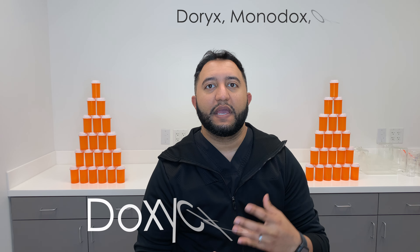Welcome back to Meds Made Easy. My name is Tarun. Today we're going to be talking about doxycycline — a very common, very cheap antibiotic on the market.